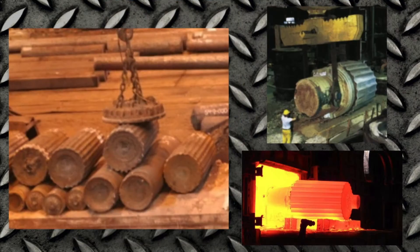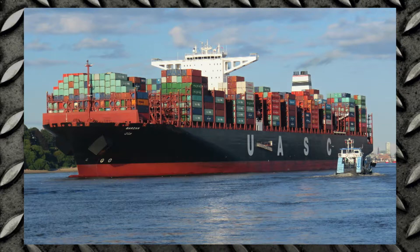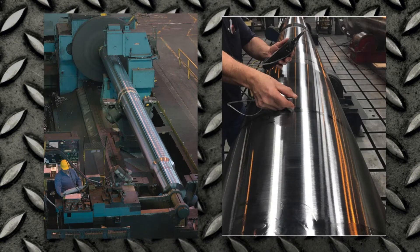Lehigh Heavy Forge specializes in taking large iron ingots that can weigh up to 300 tons and forms them into parts for a variety of industries ranging from national defense, marine equipment, nuclear energy generation, mining, and specialty roles — all of which have a trickle-down effect into our everyday lives.